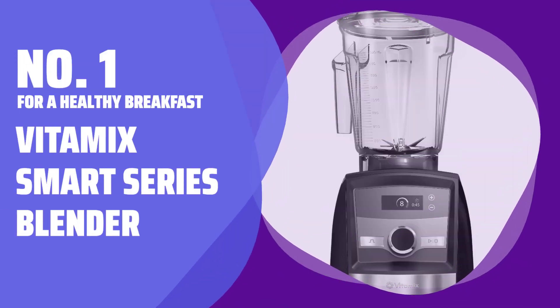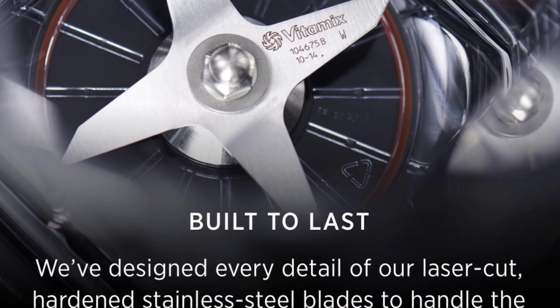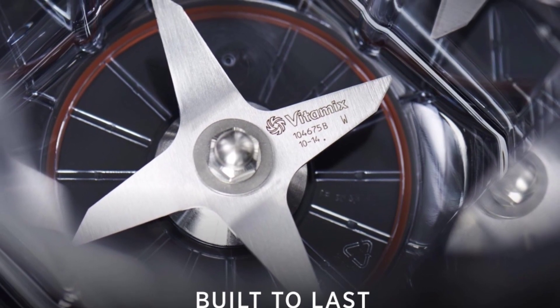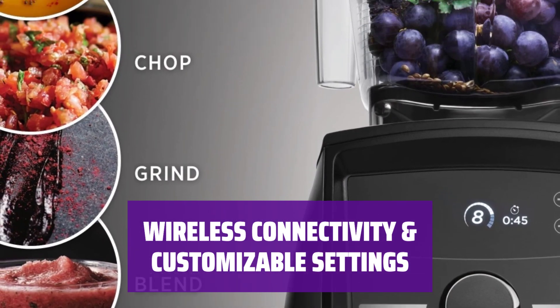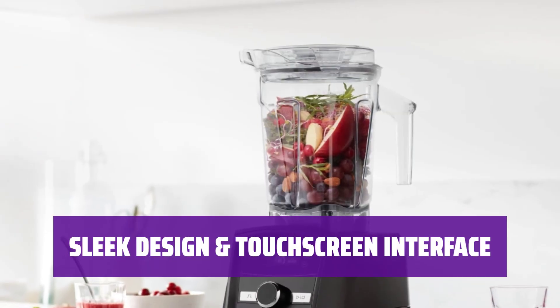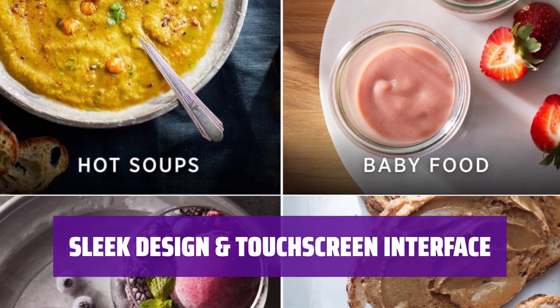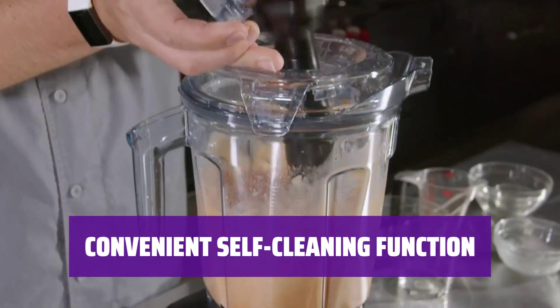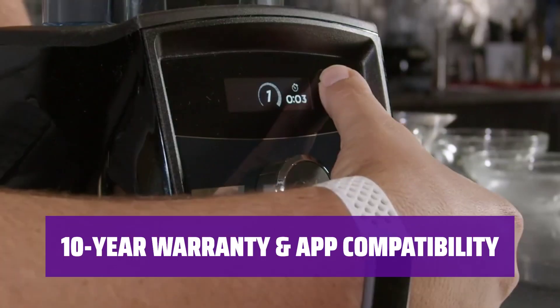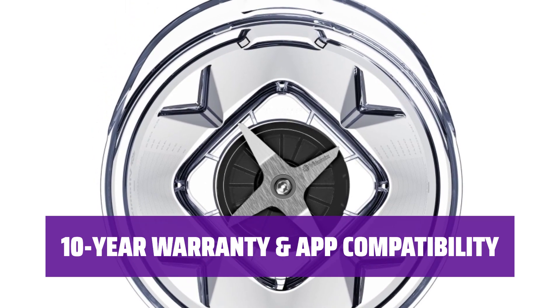Number 1, For a Healthy Breakfast: Vitamix Smart Series Blender. This President's Day, you can get a great deal on a high-end blender that does it all. With wireless connectivity, customizable settings, and a sleek design, it's the ultimate kitchen companion. The blender automatically detects container sizes and stops when your smoothie is ready. You can also personalize settings to match your favorite recipes. With 17 programs and access to hundreds of recipes, the possibilities are endless. It offers a quick 60-second self-clean feature and a 10-year warranty, plus access to more recipes through the Vitamix app.